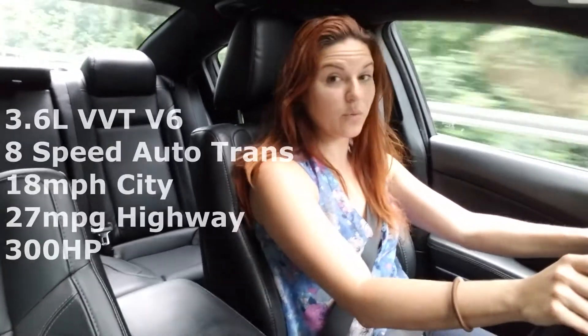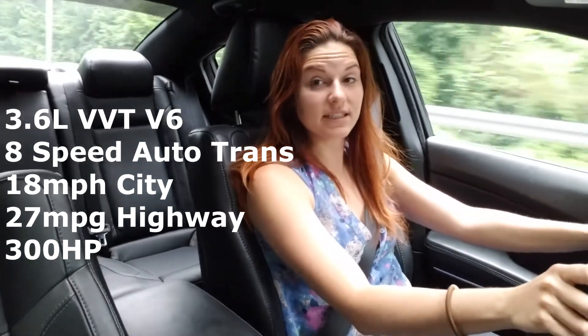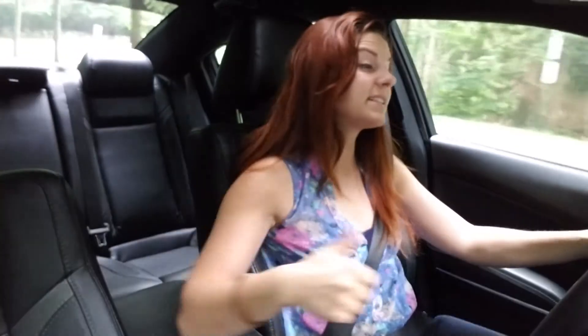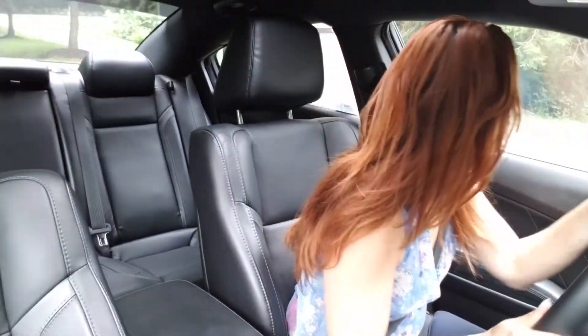This one is fully loaded. It's got the Alpine sound system, navigation, and the 8.4 inch touchscreen. The car is all-wheel drive with a six-cylinder engine, and I've got the leather package in here with heated seats, ventilated seats, remote start, keyless entry — a lot of awesome features.